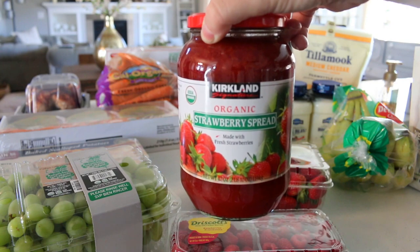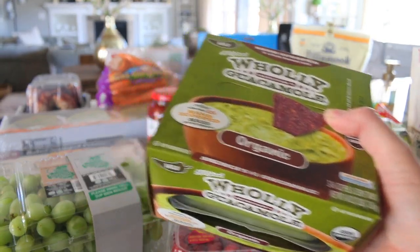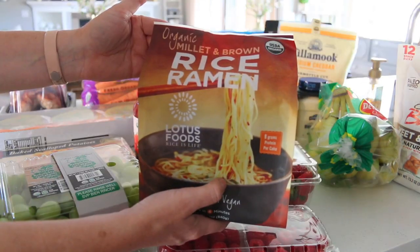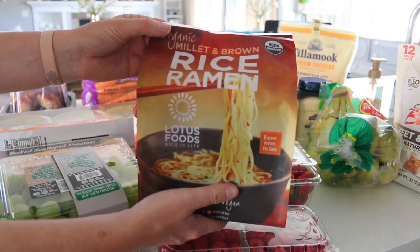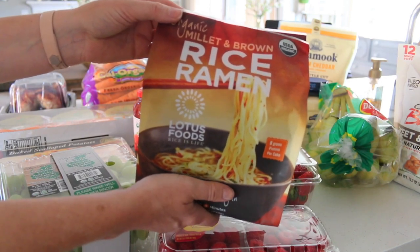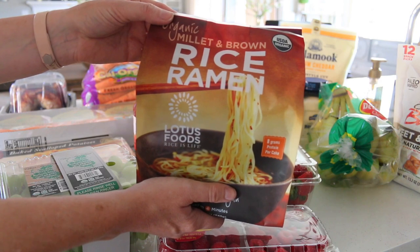We have some organic strawberry jam — this is really good stuff, I think this is the third jar we've bought. This is Holy Guacamole; I love avocado — just having it with tortilla chips, over bagels, avocado toast, stuff like that. This is something new we're trying: organic millet and brown rice ramen. I love ramen noodles but we don't buy Top Ramen. I thought we'd give these a try — maybe add them to chicken stock with some carrots or something.